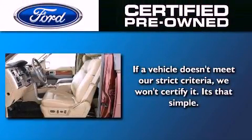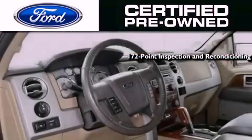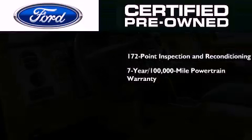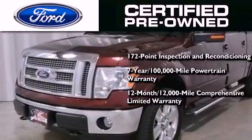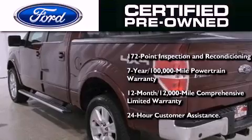The Ford's pre-owned certification includes a 169-point inspection and reconditioning process, a 7-year, 100,000-mile powertrain limited warranty, and a 12-month, 12,000-mile comprehensive limited warranty, plus Ford Motor Company's 24-hour roadside assistance program.